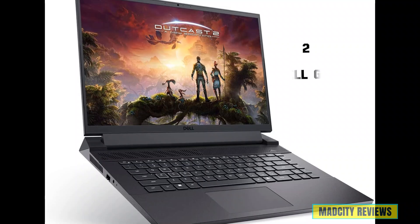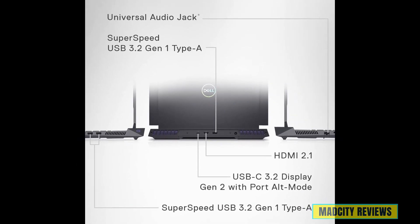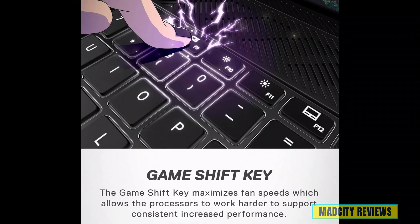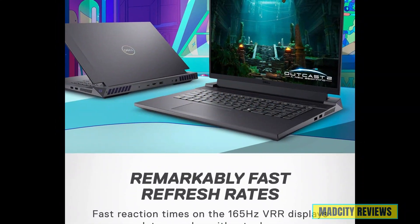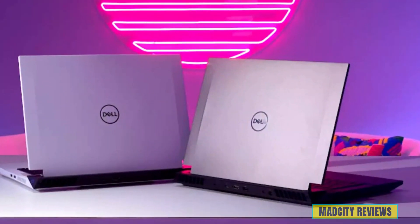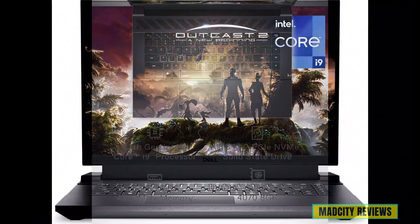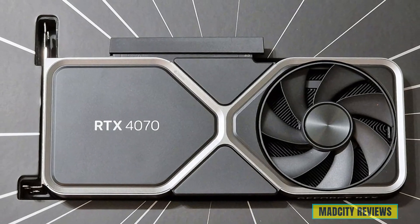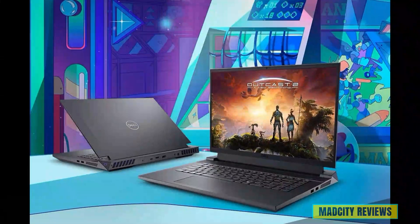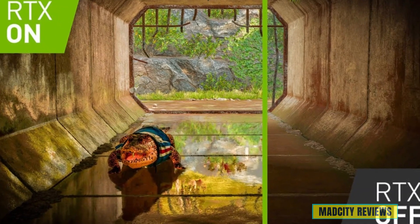The second laptop is the Dell G16 gaming laptop. Equipped with cutting-edge hardware and innovative features, this powerhouse machine is your gateway to immersive gaming experiences powered by artificial intelligence. It features a mesmerizing 16-inch QHD Plus display with a lightning-fast 165Hz refresh rate and a blazing-fast response time of just 3ms, powered by the Intel Core i9 processor and 16 GB of DDR5 RAM. With the NVIDIA GeForce RTX 4070 graphics card and 8 GB of GDDR6 memory, the Dell G16 brings your favorite games to life with stunning visuals and unparalleled realism, from ray tracing to AI-enhanced graphics.